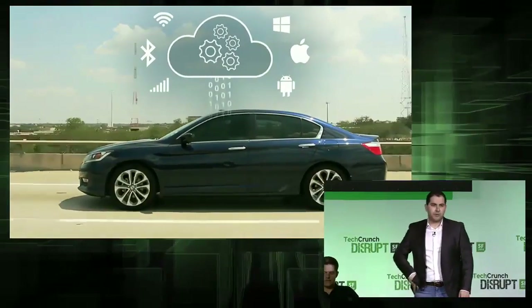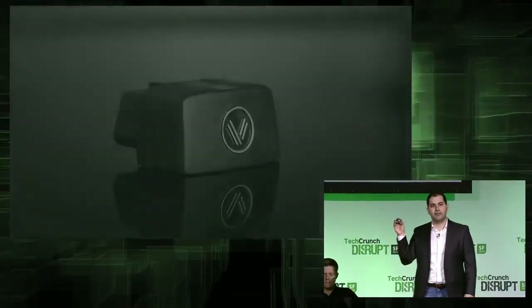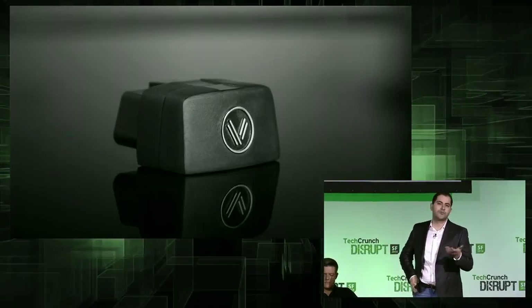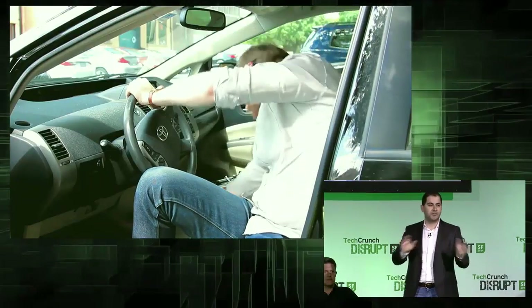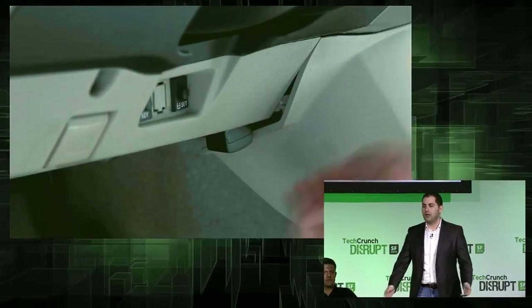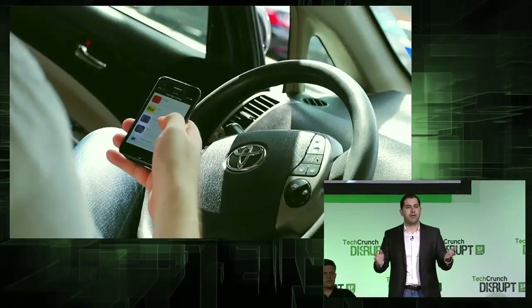The Vinly platform uses this small device to connect and communicate with your car. The device plugs into your car under the dash — it's as easy as plugging a USB device into your computer. And then you can download the Vinly app catalog and start using apps right away.